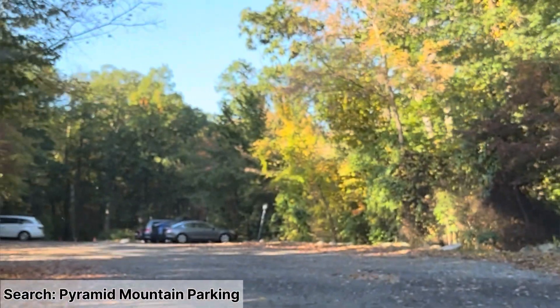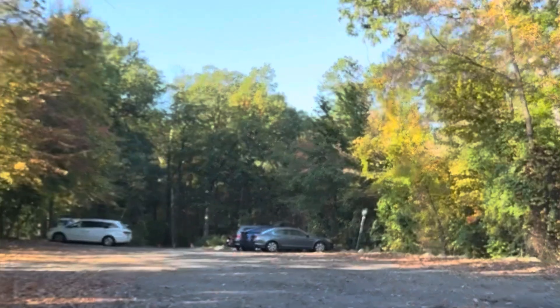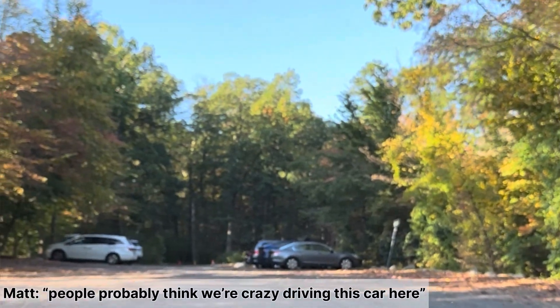Here's the parking lot for Pyramid Mountain. I think we're crazy driving our parking lot.